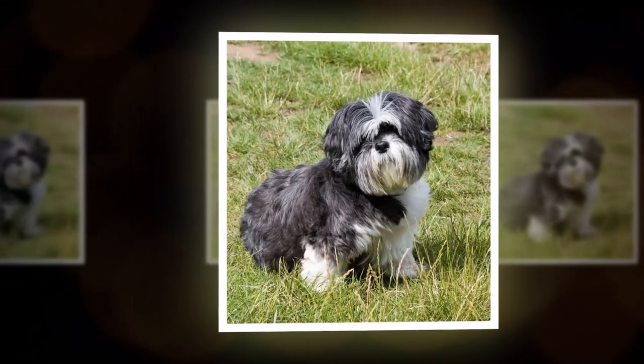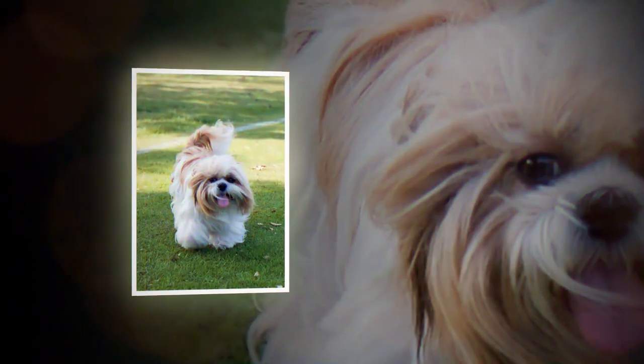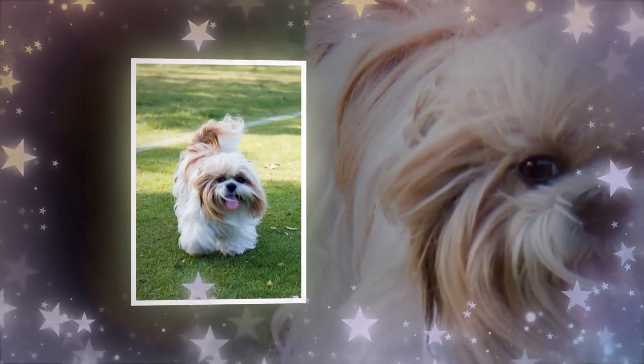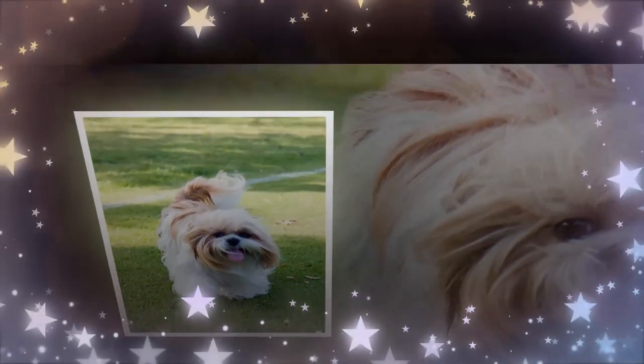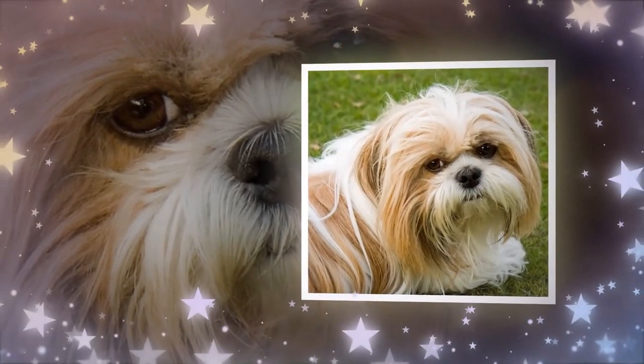Shih Tzus are small dogs, typically weighing between 9 and 16 pounds, and standing at around 8 to 11 inches tall. They have a distinctive look, with long, flowing coats that require regular grooming to keep them looking their best.